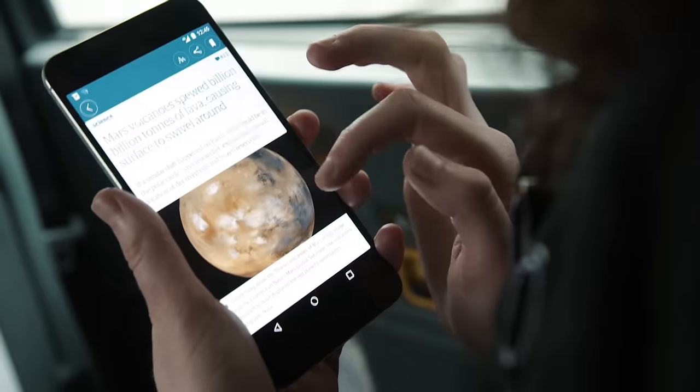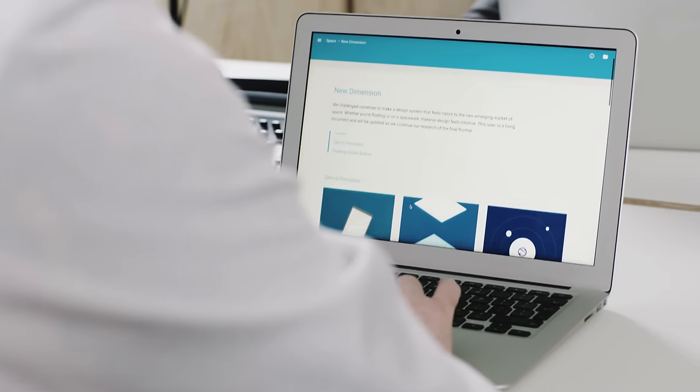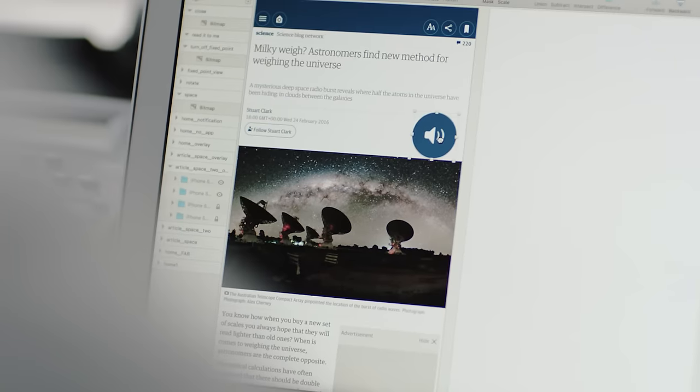We're extremely excited about the growth in space travel and space-based tourism, and our UX engineering and design teams are now looking at how we can take the fantastic experiences you find on Earth and get them to work even if you're not on Earth — if you're in orbit, if you're on the moon, or on a trip to Mars.